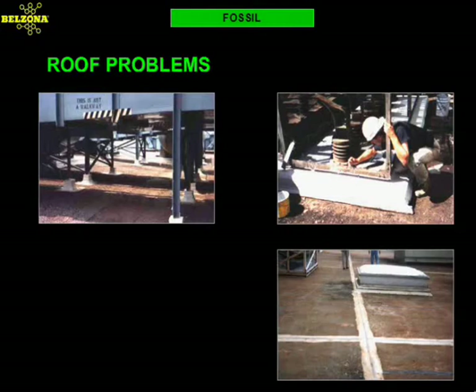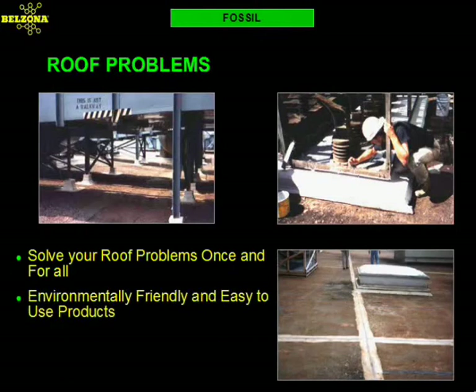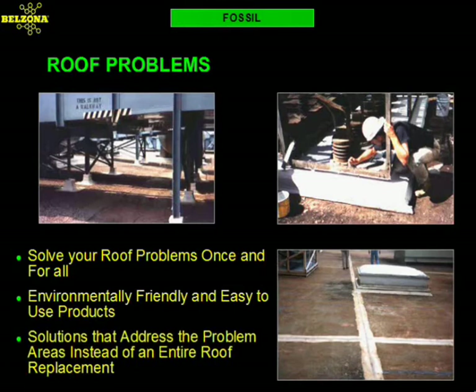Belzona has developed high-performance membranes and sealants that will solve your problems once and for all. These products have been specifically designed to withstand the rigors of a roof system. Belzona roofing solutions include products that can be applied under wet conditions, including underwater curing for those circumstances requiring emergency repairs.